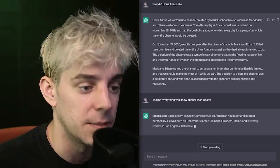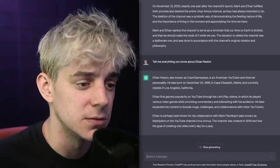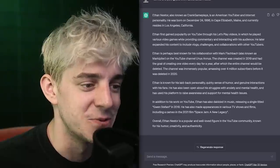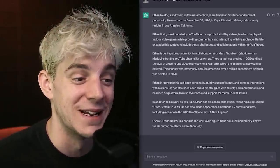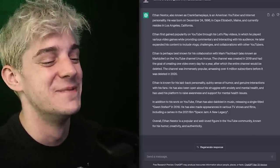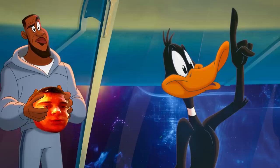Let's ask about me, because I am a narcissist. Ethan Nessar, also known as Crank Gameplay, is an American YouTuber and internet personality. He was born on December 24th? That's incorrect. Ethan first gained popularity on YouTube through his Let's Play channel, where he played various games while providing commentary and interacting with his audience. In addition to his work on YouTube, Ethan also dabbled in music, releasing a single titled 'Gwen Stefani' in 2018. He has also made appearances in various TV shows and films, including a cameo in the 2021 film Space Jam: A New Legacy. Justin, throw up my cameo in Space Jam — what a fond memory I had on set. Me and LeBron really hit it off.